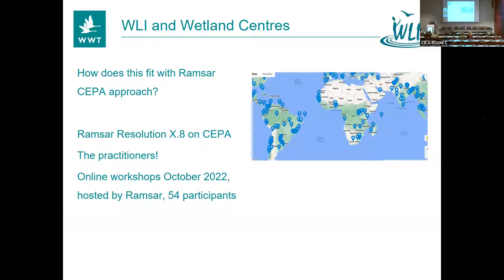So, how does this fit with Ramsar? What have Wetland Centres got to do with Ramsar? We've all been talking a lot over the last few days about different resolutions. One of those is the CEPA resolution — Communication, Capacity Building, Education, Participation and Awareness. Wetland Centres are one of the key tools to get that resolution delivered on the ground. There's a lot of talk about how we communicate wetlands, but wetland centres are a great forum to do that, and we've held some pre-COP workshops to talk about CEPA.